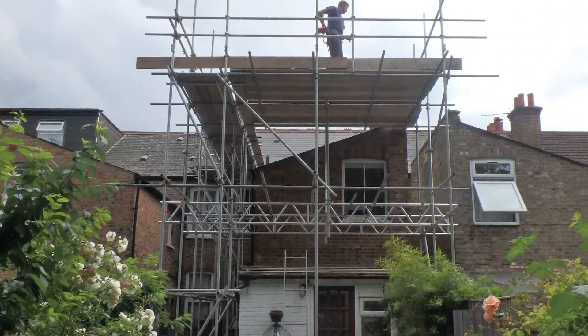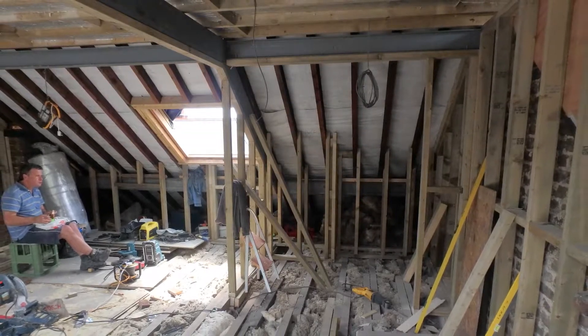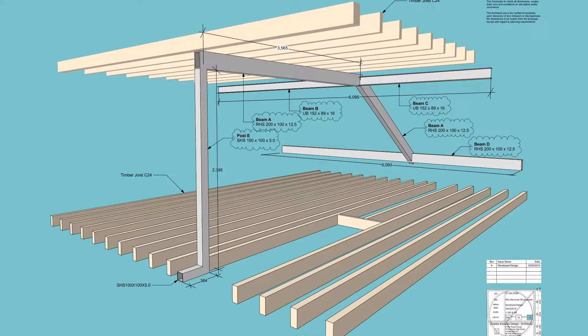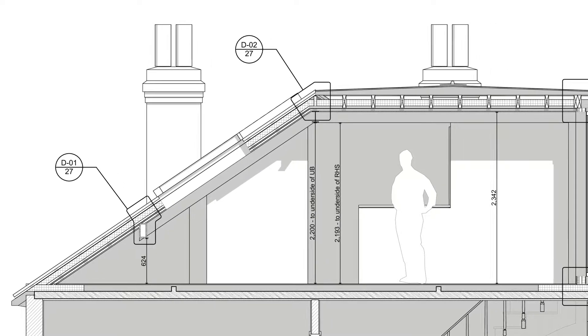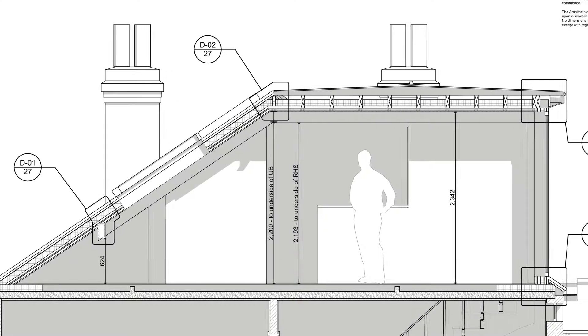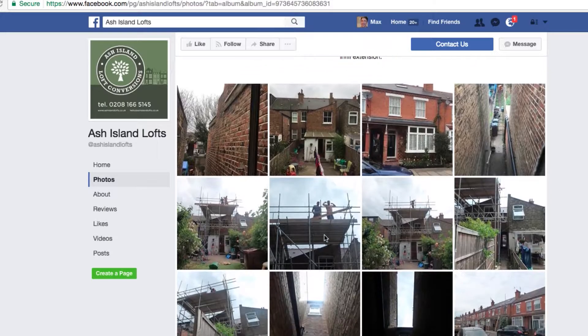When we started looking at builders, issues that were important to us included how organised they were in terms of planning — having the right trades on site at the right time, getting materials ordered in time, looking for companies that were quite modern in the way of dealing with people and doing contracts, and financially stable.